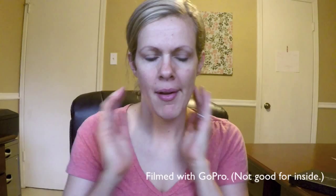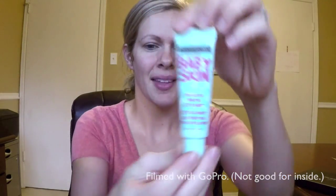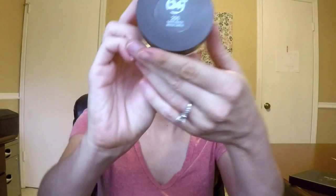I've already moisturized my face and I'm going to prime with the Maybelline Baby Skin. I've been using this for a few weeks and I'm pretty impressed — it minimizes my pores and the makeup goes on smoothly; it has a silicone-y feel. After applying it all over my face, I go in with the Revlon 24-hour whipped foundation in sand beige and mix it with a little Body Shop highlighter I got from a Boxycharm, which really gives a good glow to the face.